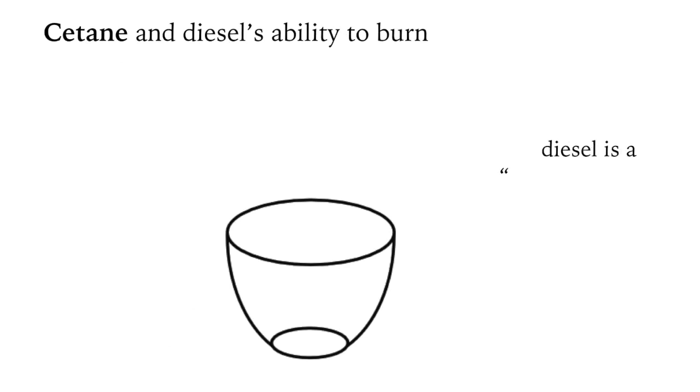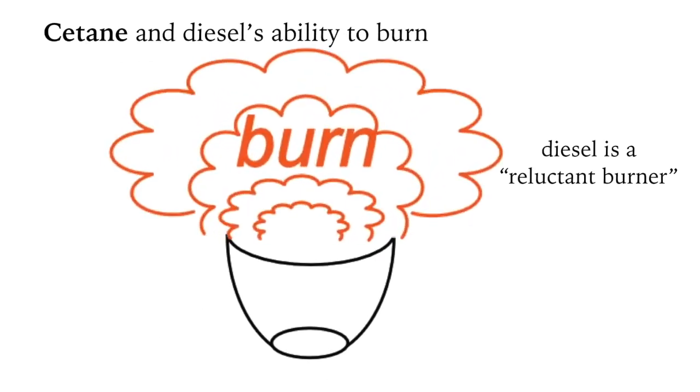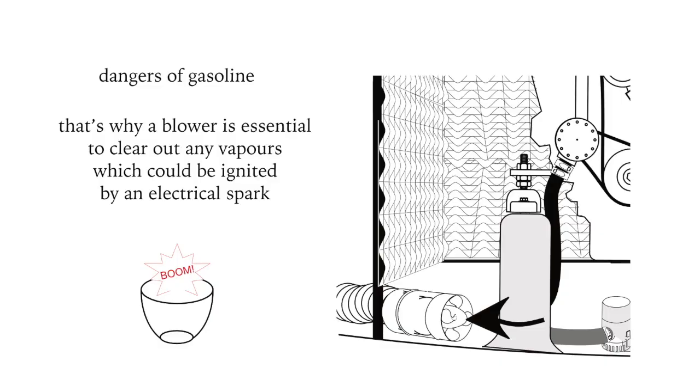Diesel can be described as a reluctant burner. It does burn, but not rapidly or with enthusiasm, one might say. Gasoline, on the other hand, is very enthusiastic — even the fumes are explosive and can sink a vessel. That's why vessels with gasoline or petrol engines are required to have blowers to exhaust potentially explosive gases from the bilge.